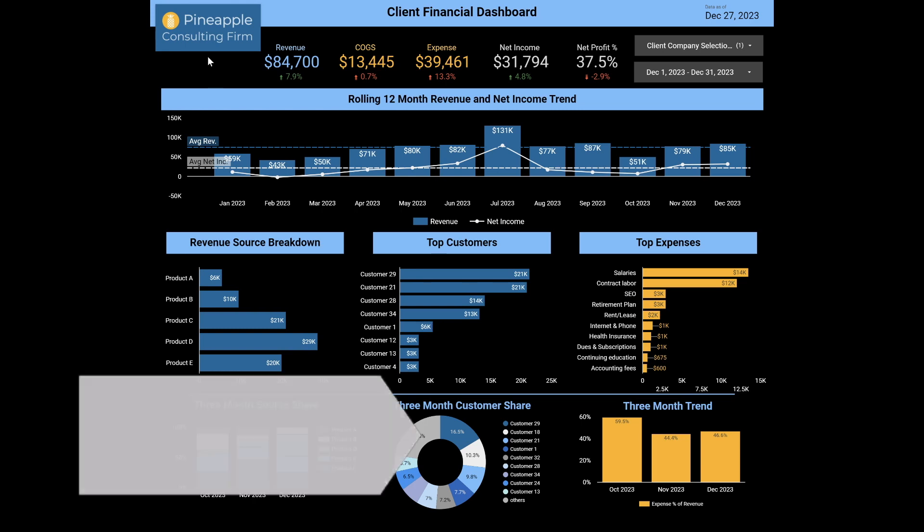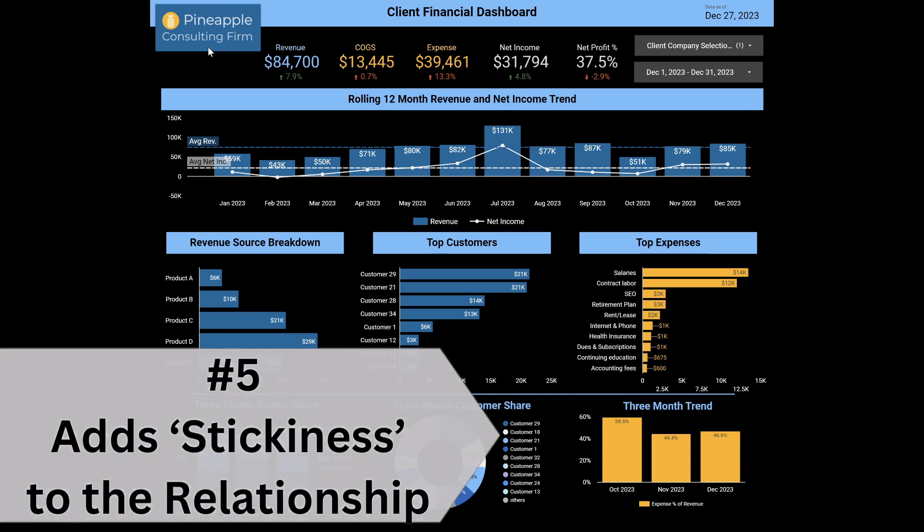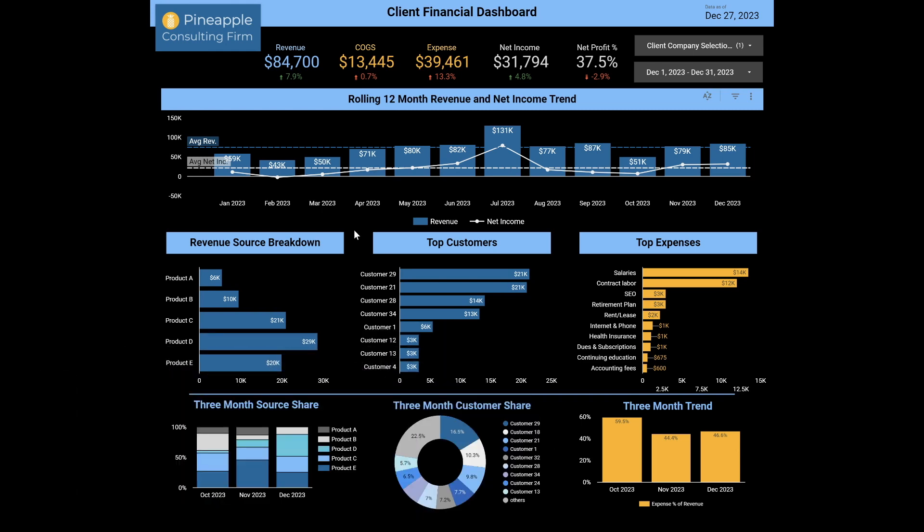Number five — add some stickiness to the relationship. Once they see numbers like this in this format, in this visual way, they're not going to want to go back to a black and white P&L statement on a PDF. They're going to want to see it this way, and you are the one that provided it to them, so they're going to want to stick with you more because they're going to get hooked on the dashboard.